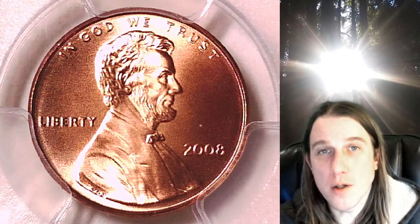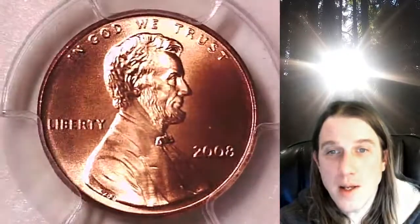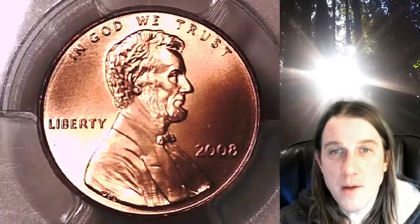Welcome to Time Traveler's Coin Exchange. The next coin we have here is a 2008P Lincoln Memorial Cent. This is a Special Strike Satin Finish 2008 from the Philadelphia Mint.